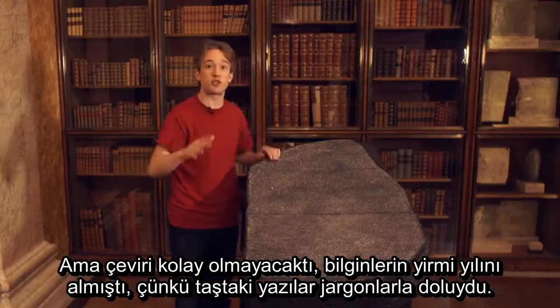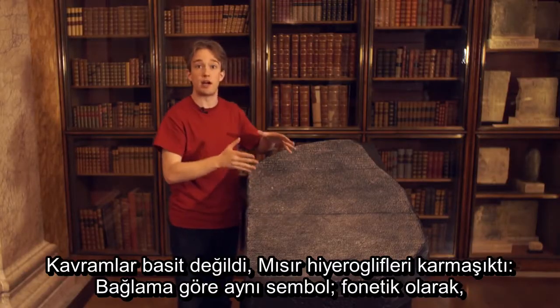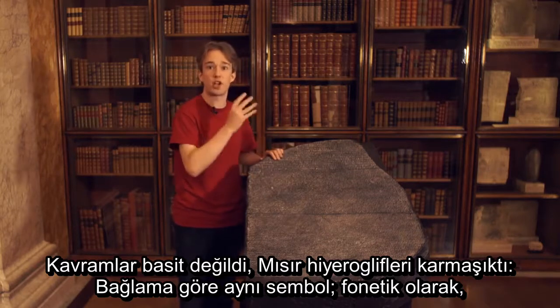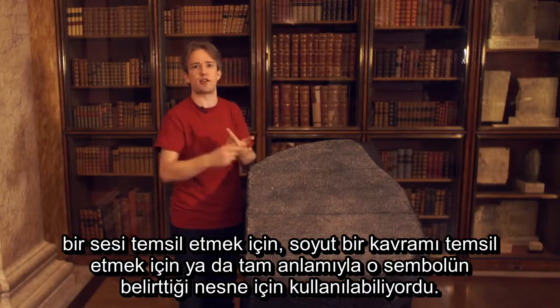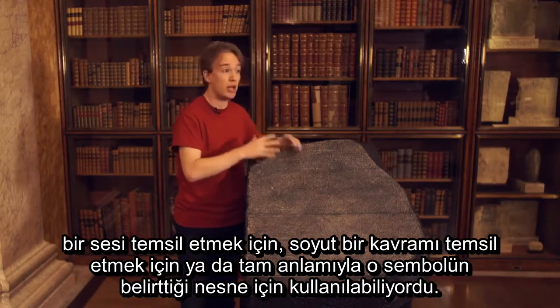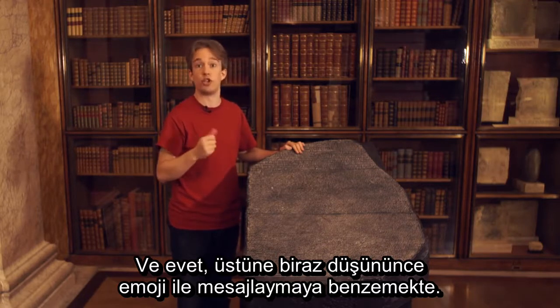But translation wasn't easy. It took scholars 20 years to work it out, because the stone is filled with jargon. The concepts here aren't simple, and Egyptian hieroglyphics are complex. The same symbol can be used phonetically to represent a sound, to represent an abstract concept, and to represent literally what's been drawn — all depending on context. And yes, that is a bit like texting with emoji when you think about it.